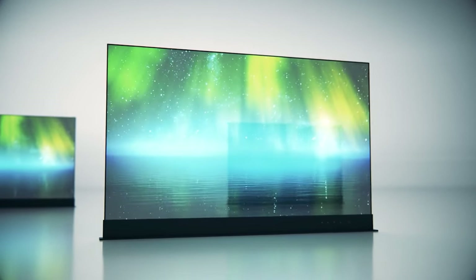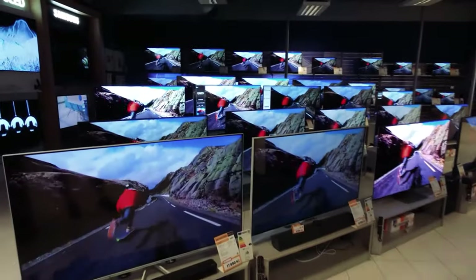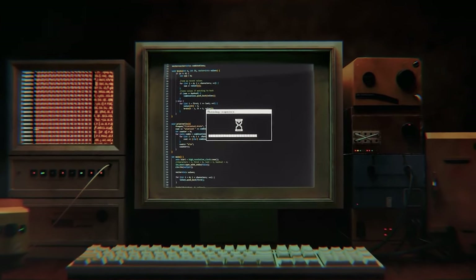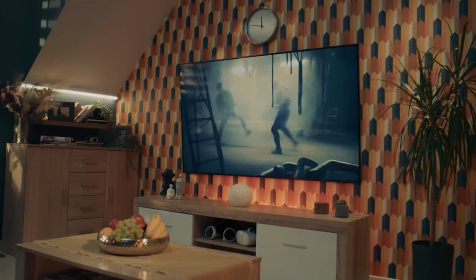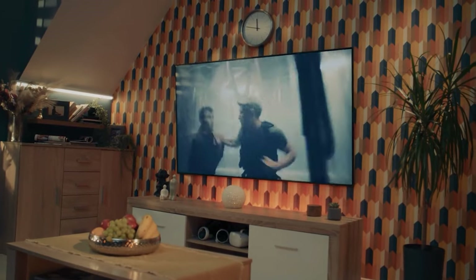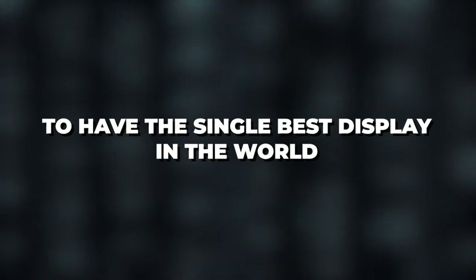The world of displays was revolutionized when the first LCD was introduced. With its HD display and slim design, it was a huge upgrade from the old chunky CRT monitors, plus the ease of portability was a bonus. LCDs eventually gave rise to LEDs and OLEDs, and even though they were unique in their design, they're slowly striving towards one goal: to have the single best display in the world.